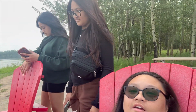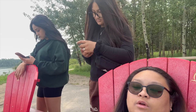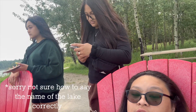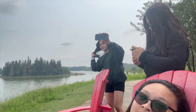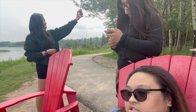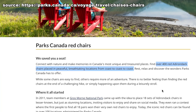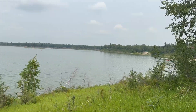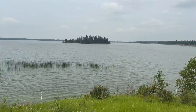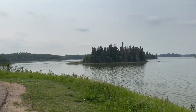We are here at Astotin Lake where we managed to find the red chairs. Based on Parks Canada's website, there are over 400 red chairs placed in unique and beautiful locations from coast to coast. And here's the view in front of the red chairs that we are at here at Astotin Lake.